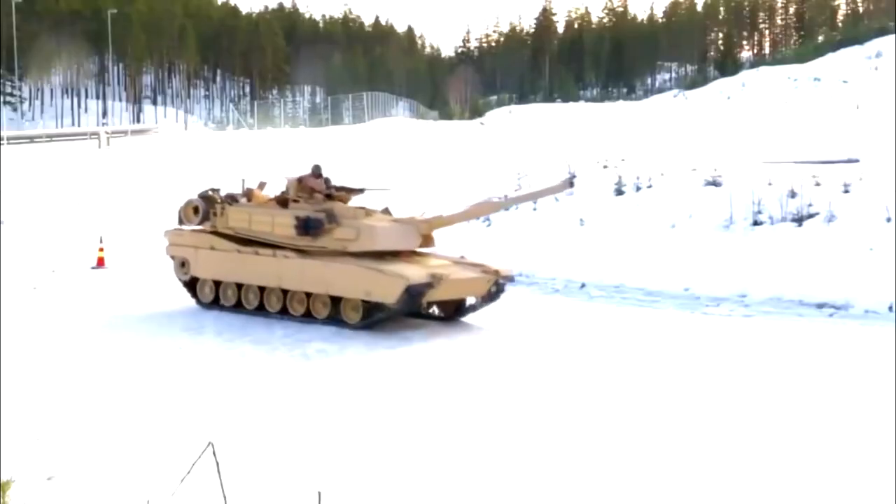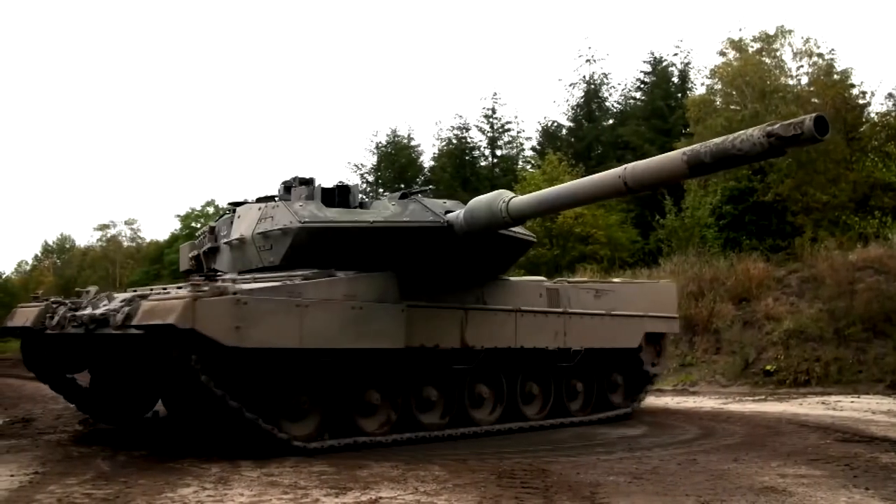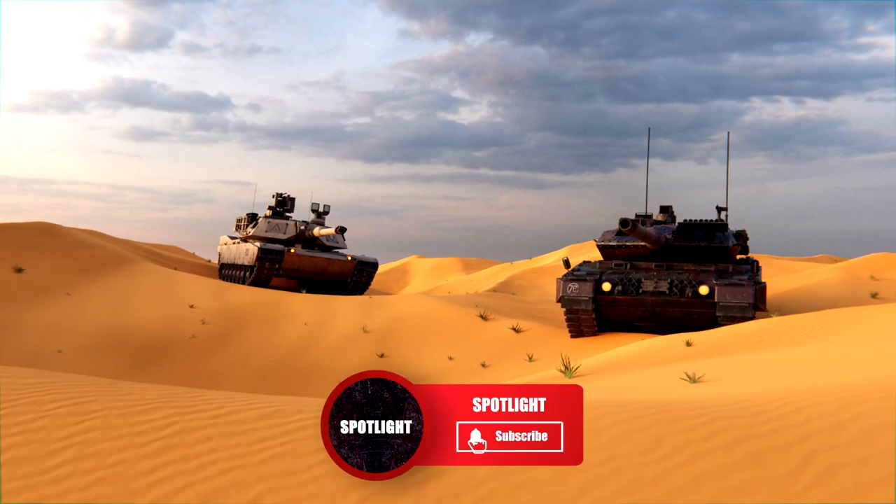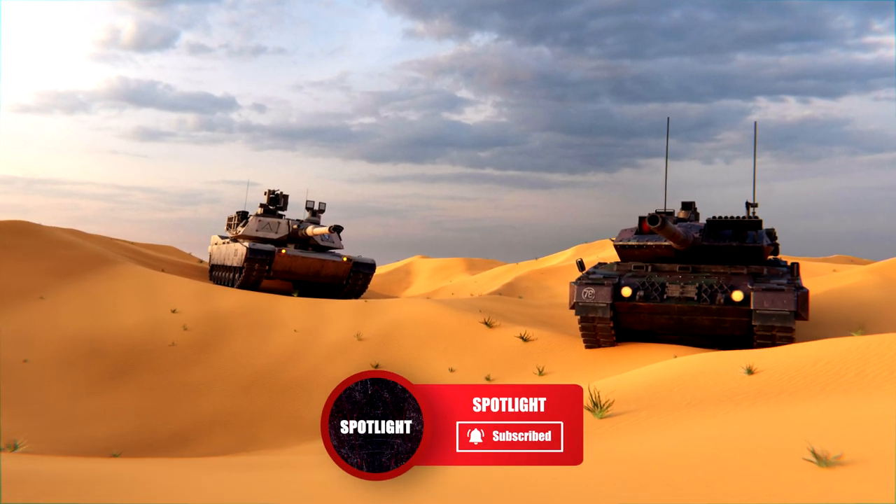What do you think about these tanks? Let us know in the comments and please like this video if you've enjoyed it. If you want to see more videos like this one, subscribe to Spotlight for more. Thanks for watching!